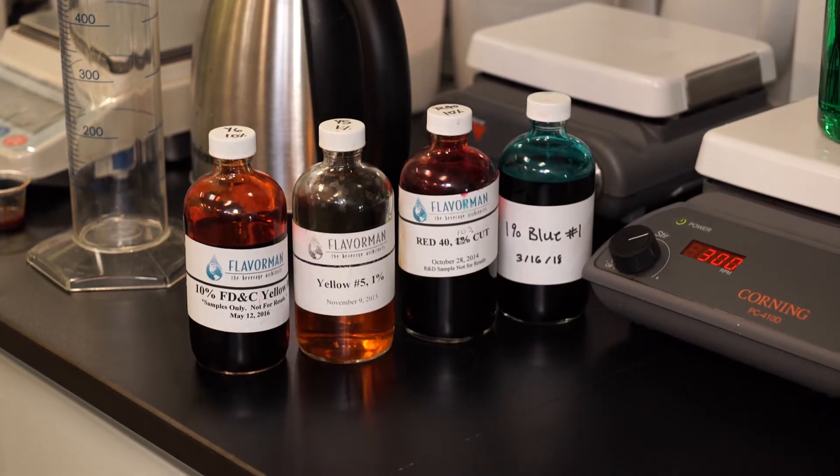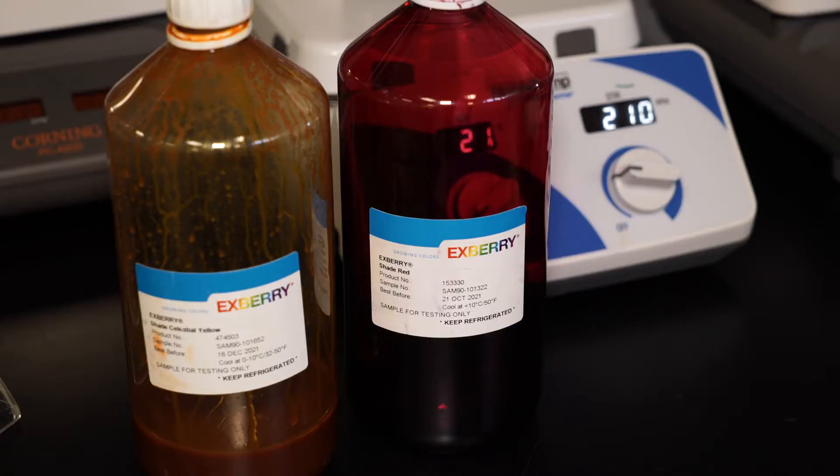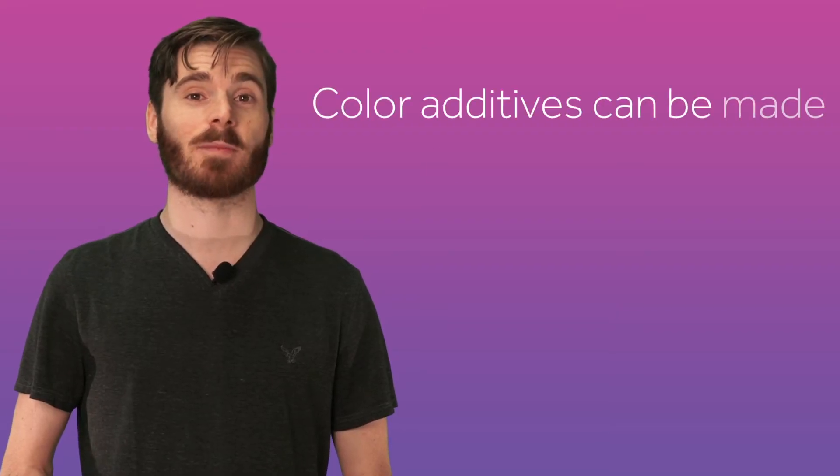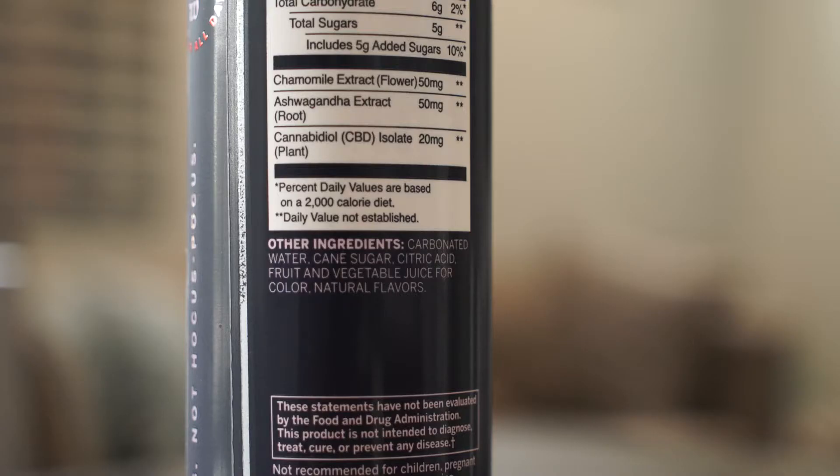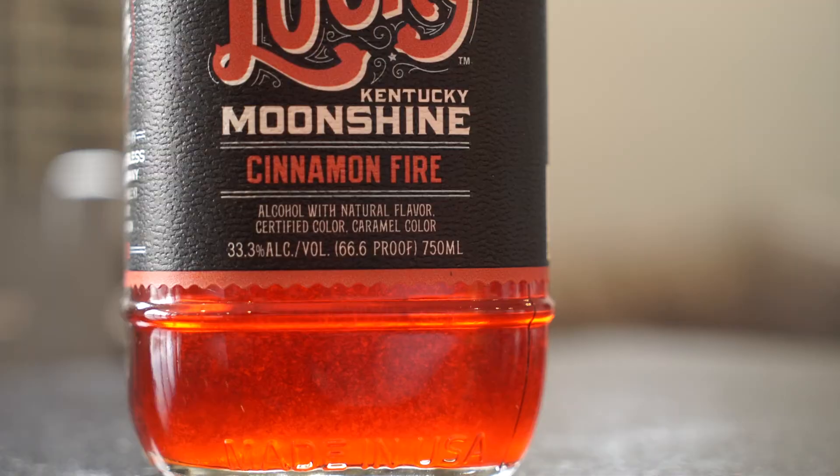In the US, the Federal Drug Administration serves as the primary governing body for approving the color additives used in beverages. According to the FDA, a color additive may include both substances derived from natural and synthetic substances, and any ingredient added for color must be disclosed on the ingredients statement.